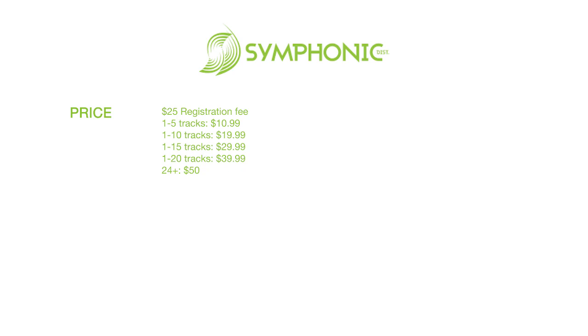They have different levels depending on how many songs you're releasing and how much they'll charge you. Once you pay that up-front fee, you keep 100% of your royalties. Unlike CD Baby, where on top of the release fee they take 9% of every sale, with Symphonic they don't take anything after that initial fee. They also provide free UPC barcodes and ISRC codes.